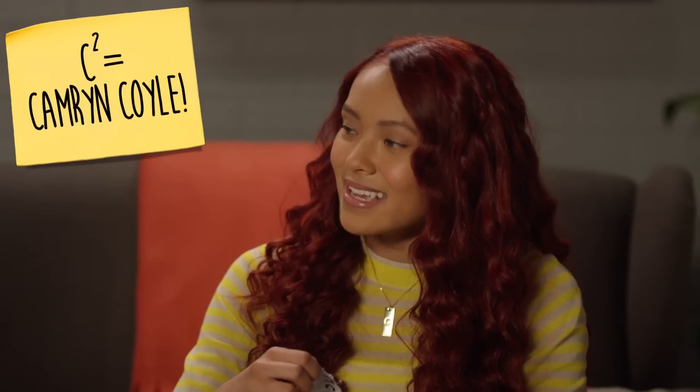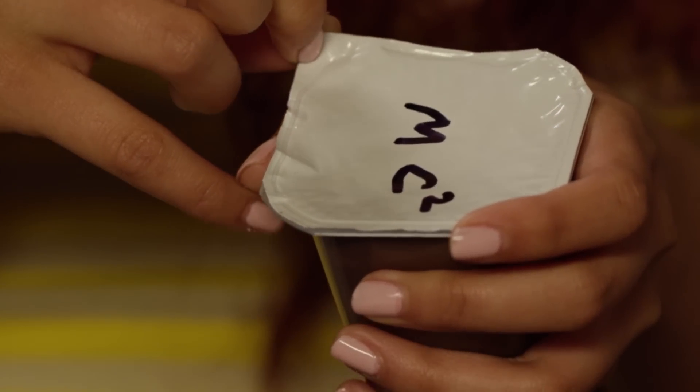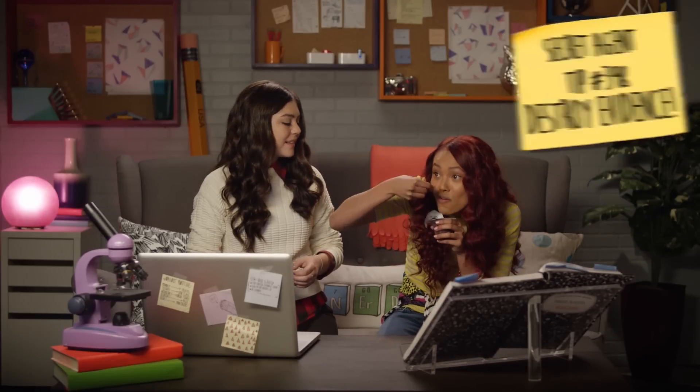No. See, I write C squared on my... Tip number 398: destroy the evidence. Cam, it's okay. You don't have to eat that fast. You can have my pudding. What pudding? Nailed it.